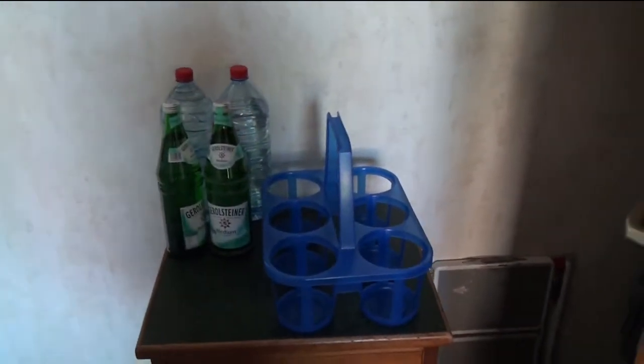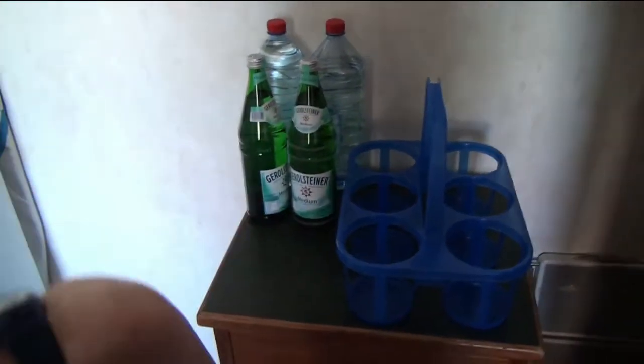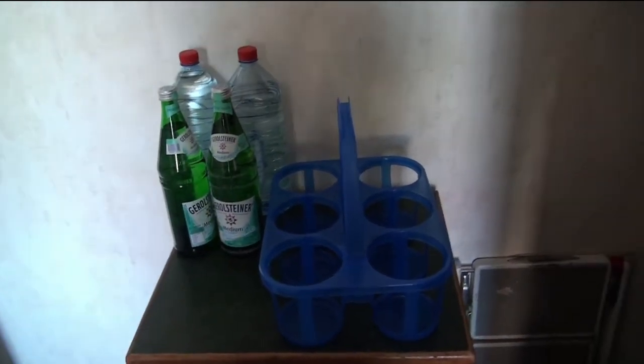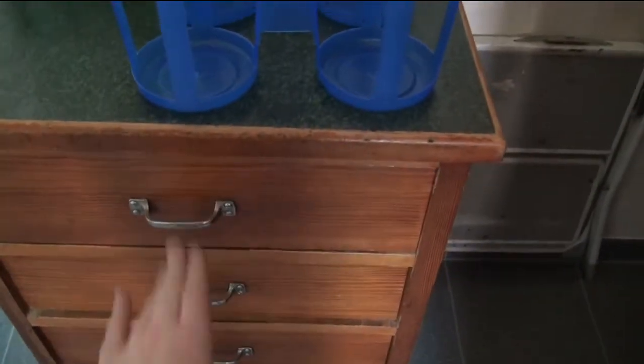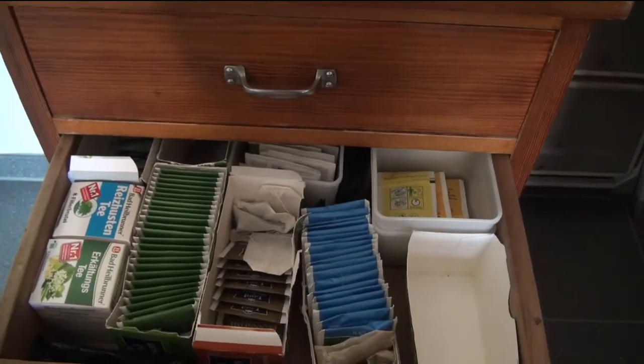Here in this corner we basically have stuff, and we have our little drinks bar thingy where we put all of our drinks down. Currently it's just water, sometimes it's also juice and occasionally a Coke or something like that. Then we have shoe cleaning stuff in here — this is a very random drawer.